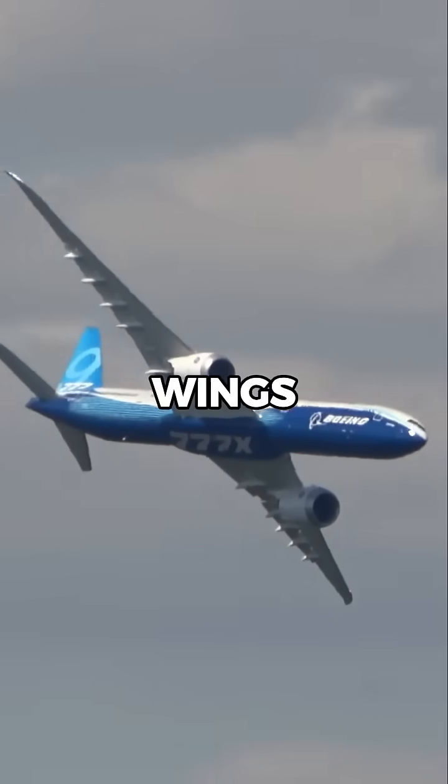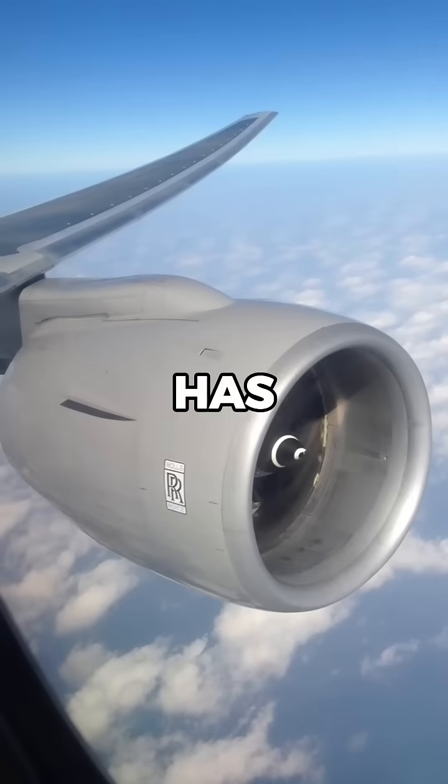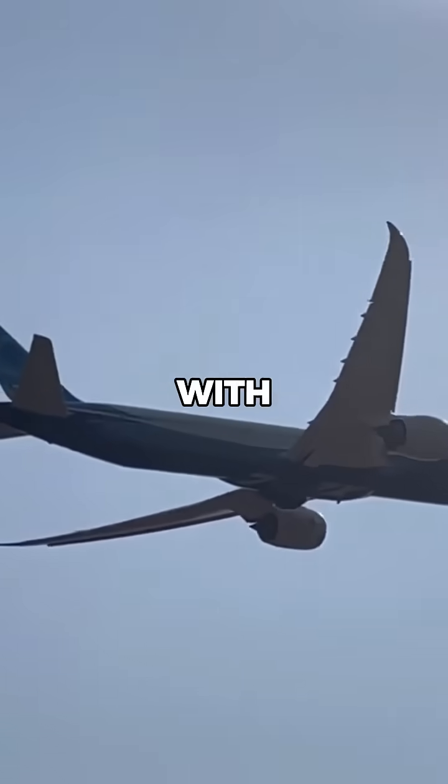Why are the Boeing 777X's wings its biggest problem? The Boeing 777X has the longest wingspan of any twin-engine jet, spanning over 71 meters, but that size comes with a catch.